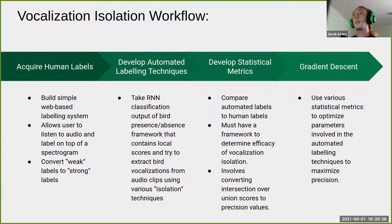Their current workflow: first they need human labels, so a team is building an audio labeling system to acquire strong human labels from audio data already labeled for bird presence. They also have various automated labeling techniques — called isolation techniques — that process local score arrays to extract bird vocalizations. These are implemented in a Python package that contains the isolation techniques and statistical metrics used to compare automated labels to human labels.